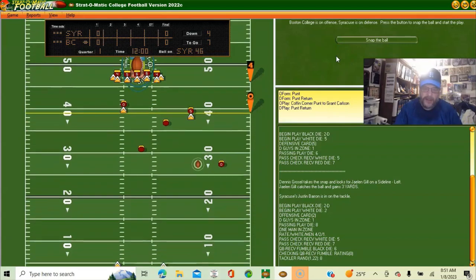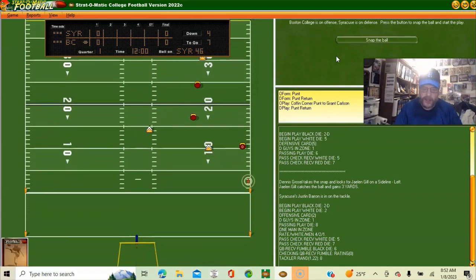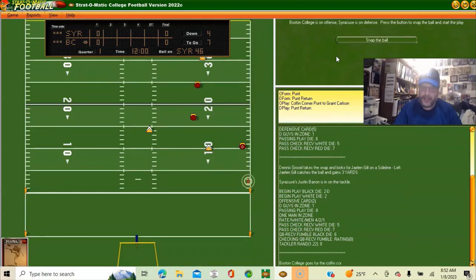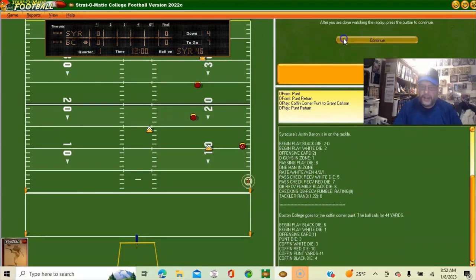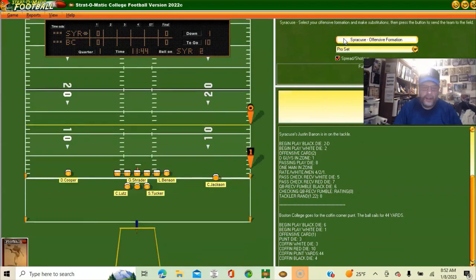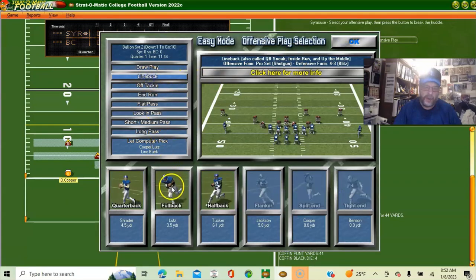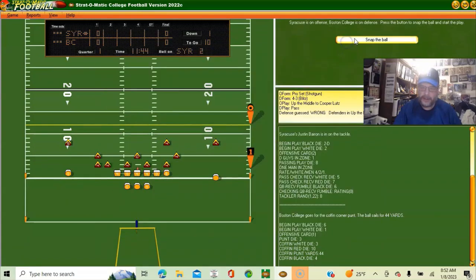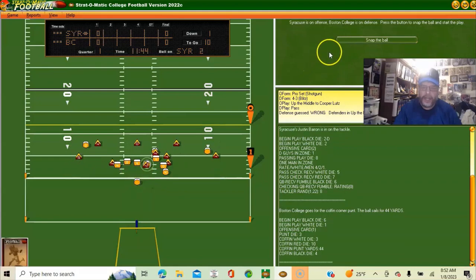He's doing a coffin corner kick which puts us at the three yard line — actually a first and ten at the two. Out of pro set, going line buck with the fullback — only got a yard.